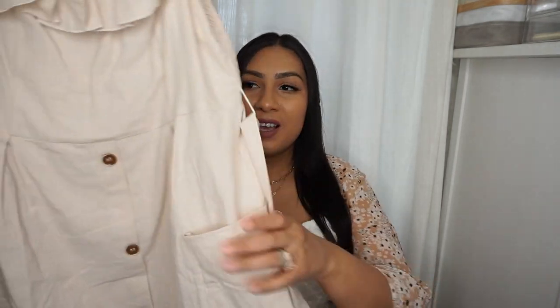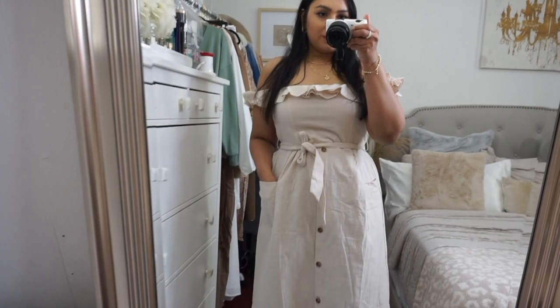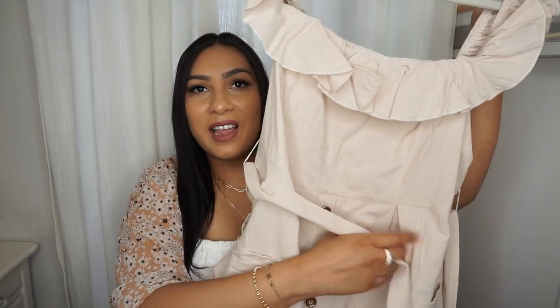Next are two beachwear pieces I'm absolutely in love with. I love these because you can wear them on the beach, to dinner, on a walk, or shopping — they're very versatile. The first is a beige piece with cute buttons, stretchy back, and ruffled sleeves you can wear on or off the shoulder. It has a little tie to cinch in your waist. It may be a little see-through, so if you're wearing it off the beach, throw on some nude biker shorts underneath.